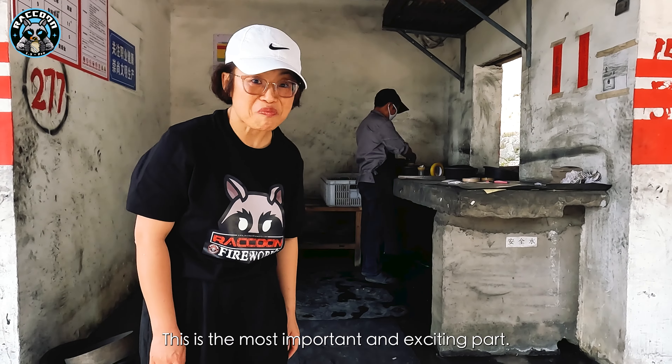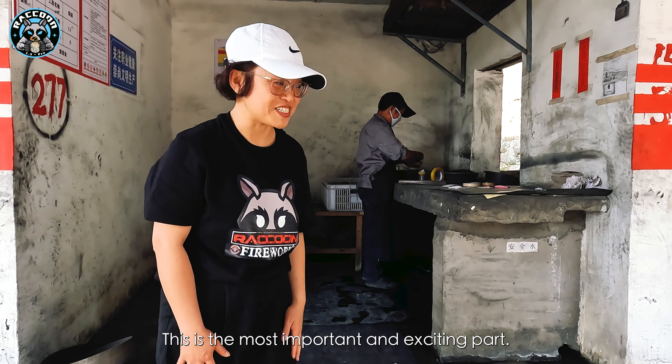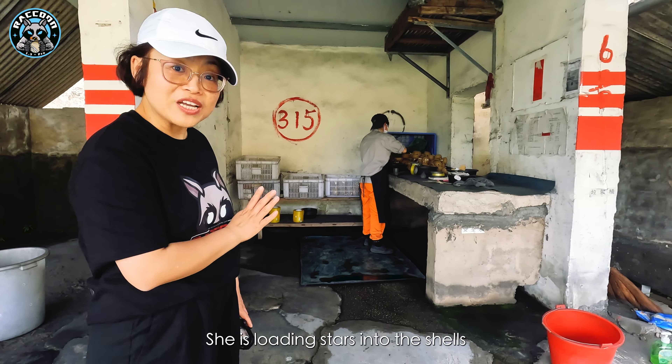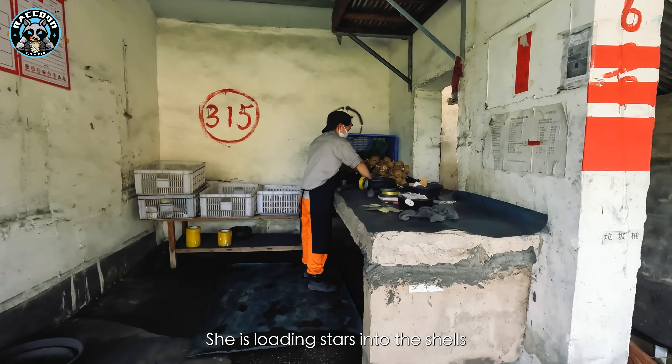This is the most important and exciting part. You can see the worker behind me — she is loading stars into the shells. The worker puts the stars into the shell, then taps the shell to make sure the stars are evenly arranged inside, and then seals it.